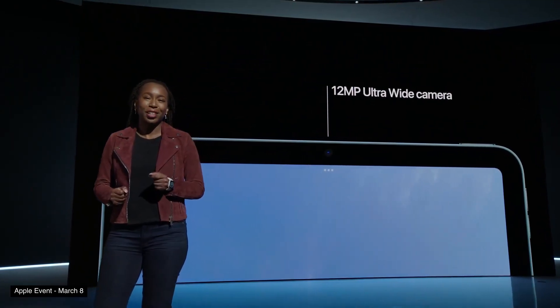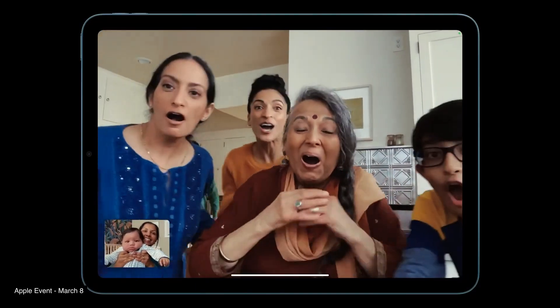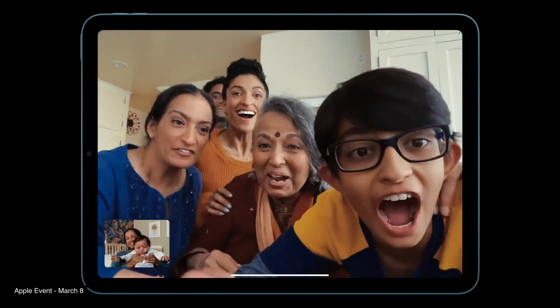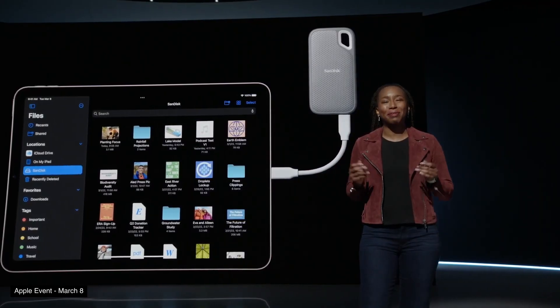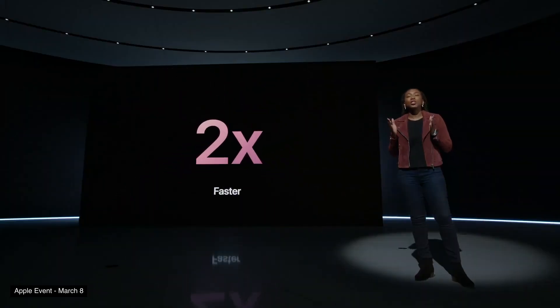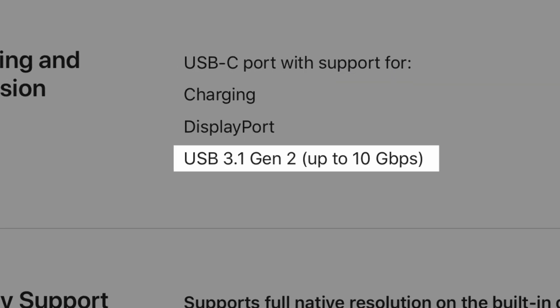They've also updated the front-facing camera to a 12-megapixel ultrawide camera that supports Center Stage. Unfortunately, the webcam is still on the side of the iPad rather than the top, but at least with Center Stage the iPad will be able to keep its subject centered during video calls. The USB-C port has also been updated to support double the transfer speeds compared to last generation, now supporting speeds up to 10 gigabits per second.